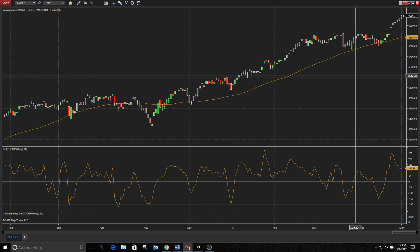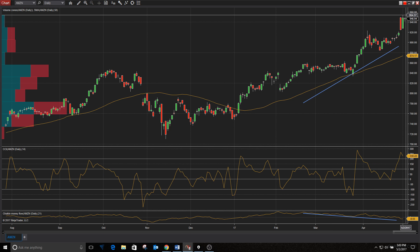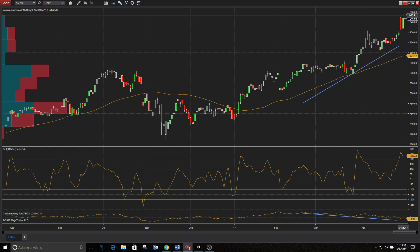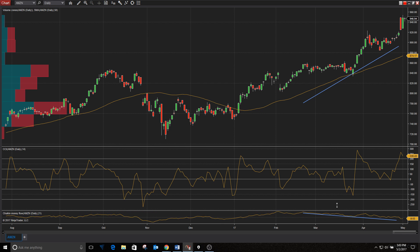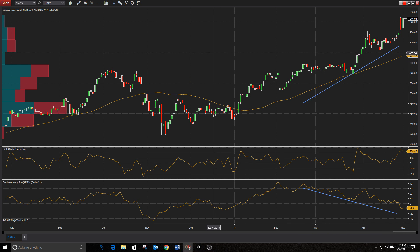Now we have Apple just coming in after the bell today — looks like they're going to be down a little bit. We also had Alphabet, or Google, last week which was good, and Amazon which was good. But Amazon is starting to come down a little bit — the options market was pricing in about $36 on earnings, which put it around $955, and that's just about where it got. And here's our friend bearish divergence popping up on the Amazon chart too — market coming higher and the money flow dropping.